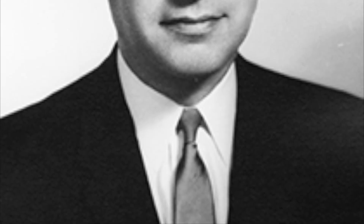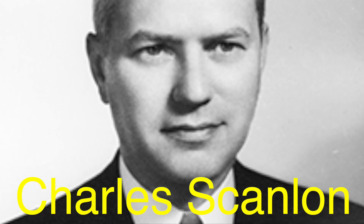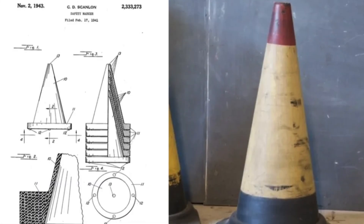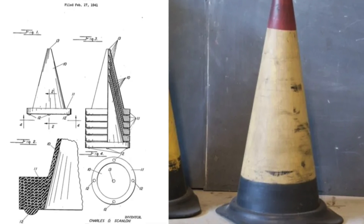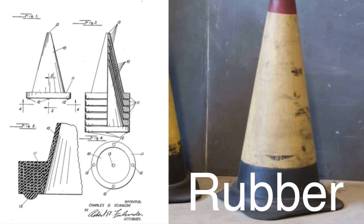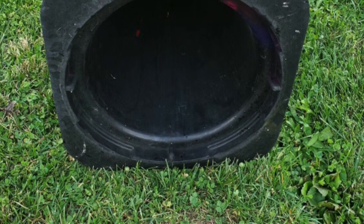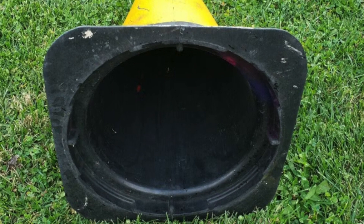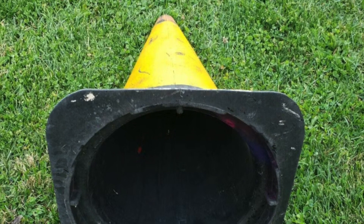The invention of the traffic cone as we recognize it truly came into being with Charles Scanlon, a painter for the Los Angeles Streets Department, in 1940. Scanlon saw the limitations of existing road markers and sought to create something more effective and easier to handle. He developed a lightweight, stackable cone made from rubber, which was both durable and easy to deploy. Scanlon's design was revolutionary, combining practicality with safety. The rubber cone could be easily set up by a single worker, and if struck by a vehicle, it would not cause damage. This invention significantly improved the efficiency of roadwork and traffic management, and the design quickly caught on nationwide.